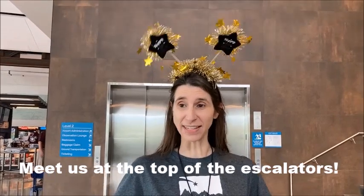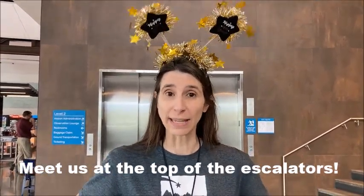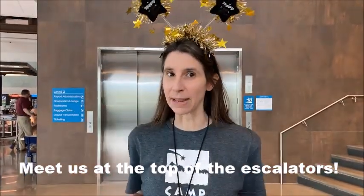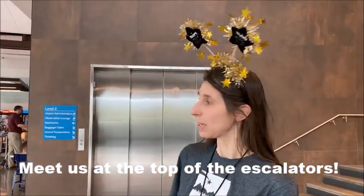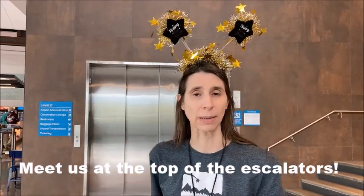Hello again! This is the landing at the top of the escalators. This is where our staff is going to be waiting for you. We will have on Camp Make a Dream shirts and Gold Star Headbands. We're going to go downstairs by either using the elevator or the escalators down towards baggage claim. Once we get down there, we're going to wait and our group is going to gather down there. Come on, let's go!